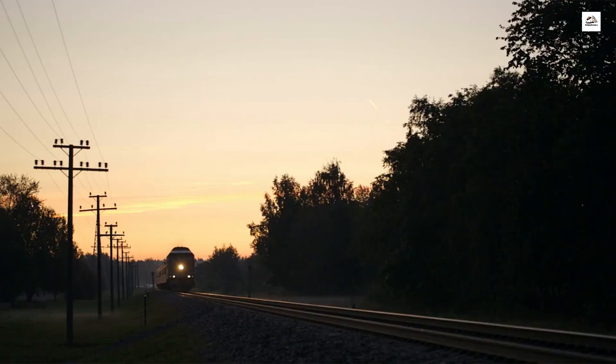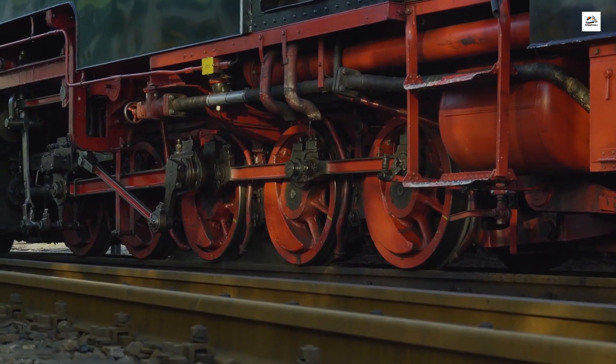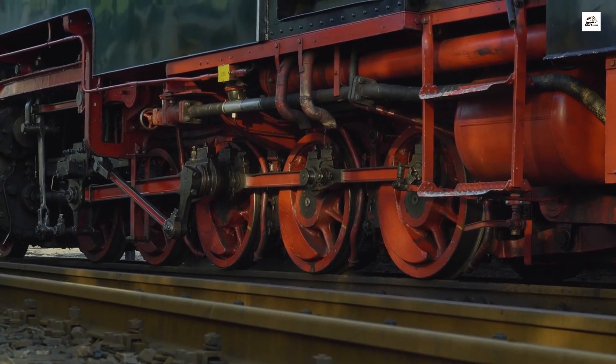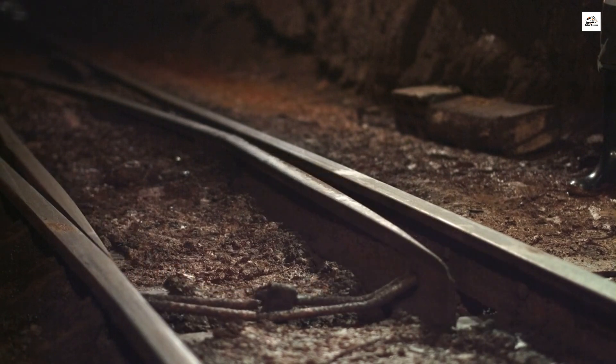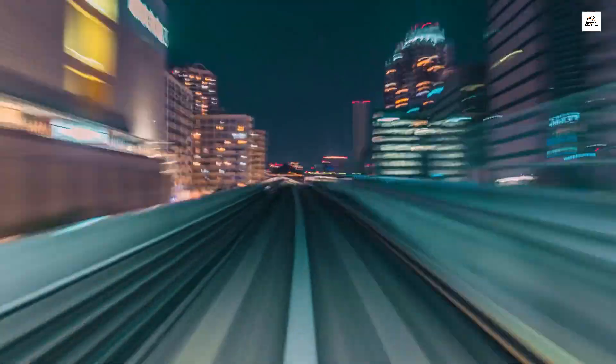The lost rail gauges experiment. In a forgotten archive, we stumble upon blueprints detailing a short-lived experiment involving multiple rail gauges. Engineers once considered a system where trains could seamlessly switch between different gauges, aiming to enhance connectivity. Discover the ambitious plans and the reasons behind this unconventional approach that ultimately faded into obscurity.